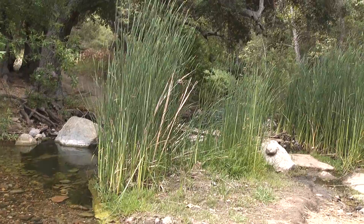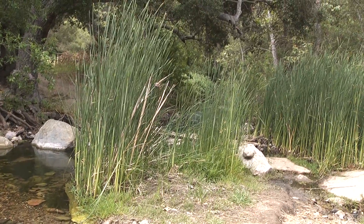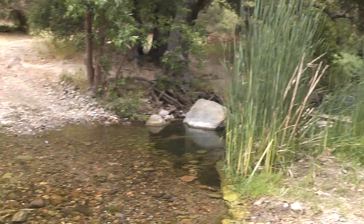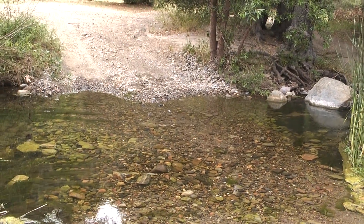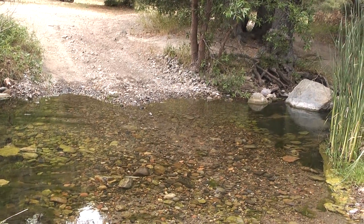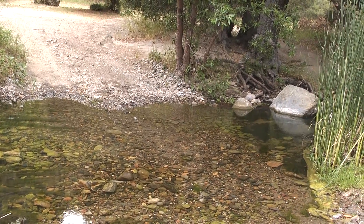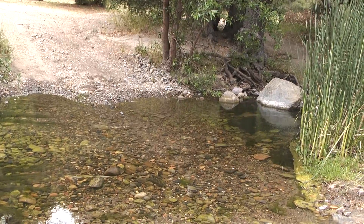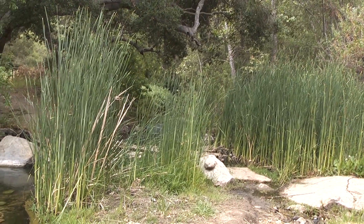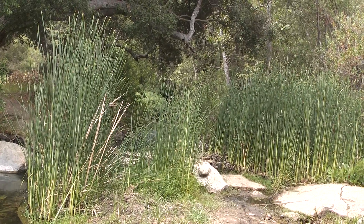We've reached another creek crossing. There's a little wooden plank bridge over beyond the reeds there. There used to be a concrete area here but it washed away in storms about 15-20 years ago. The only people that go across the open area are those that want to get wet and the ranger vehicles — otherwise we go over to the planks and keep our shoes dry.